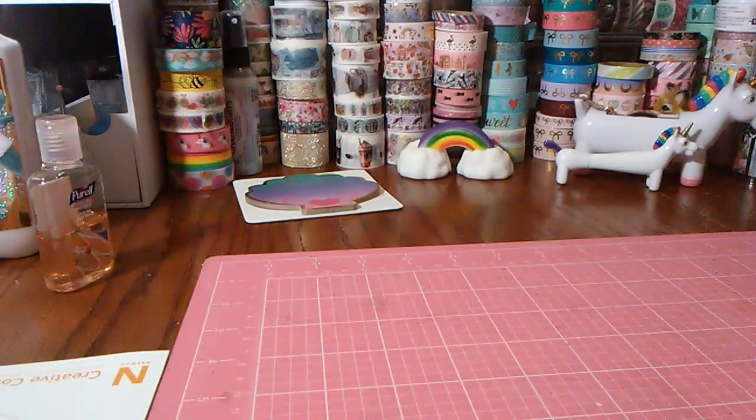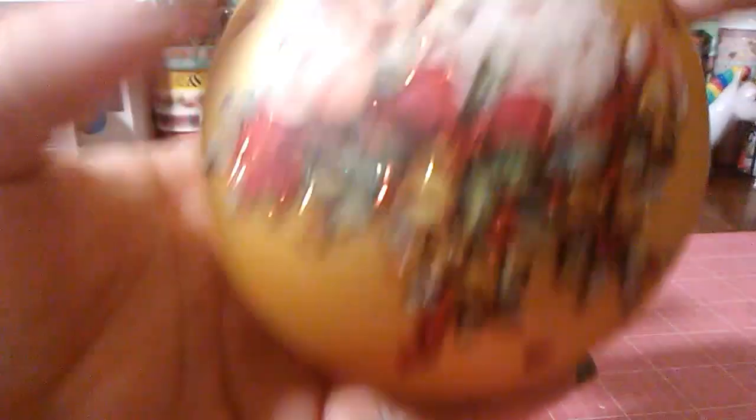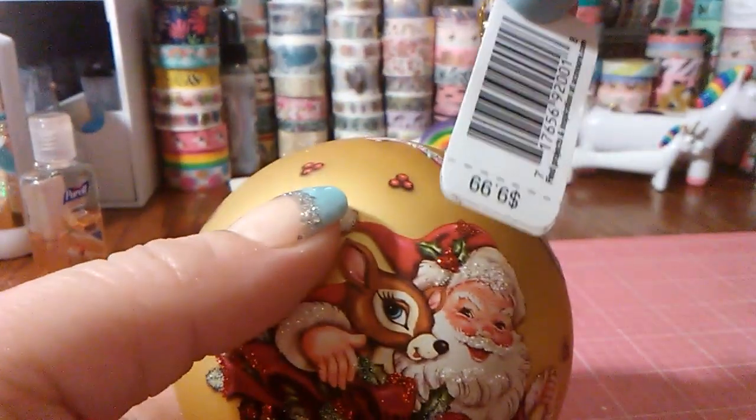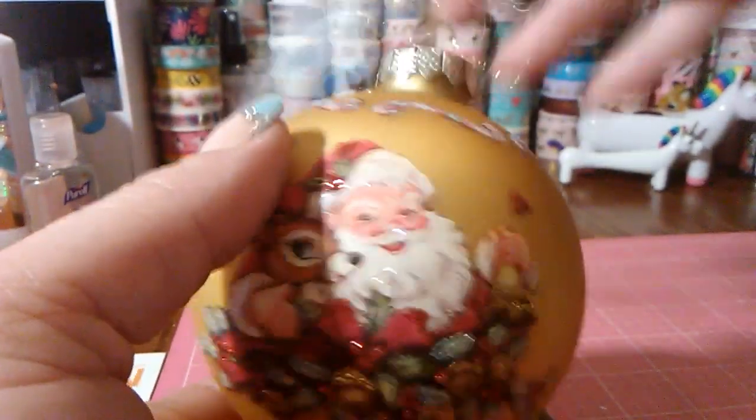Pretty much the same old same old, but they put out a ton of Christmas ornaments — and they had them all in clearance for $2. So let me share the ornaments. If you guys buy glass ornaments or even just ornaments, they can be a little pricey, especially the glass ones. Some of them are $9.99 and $12.99, and these are all $2, guys. I couldn't just walk away from this.